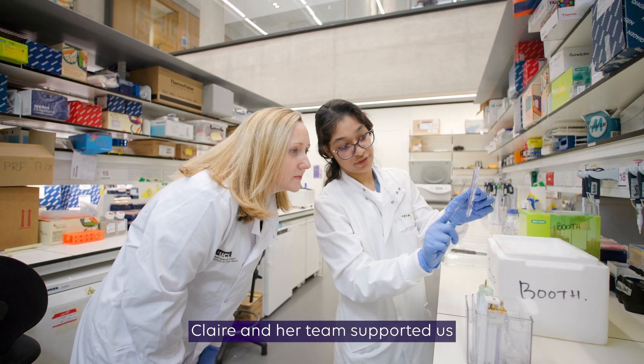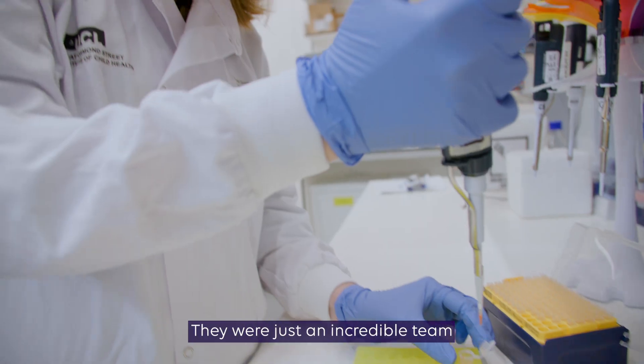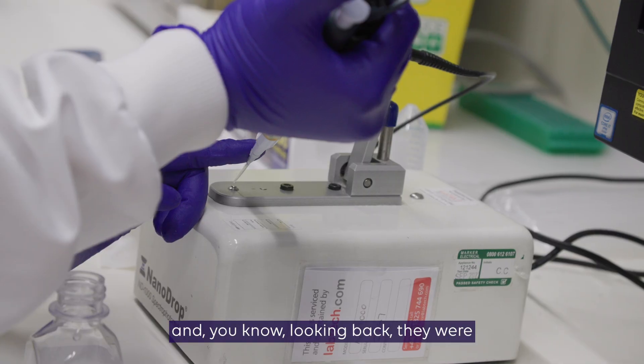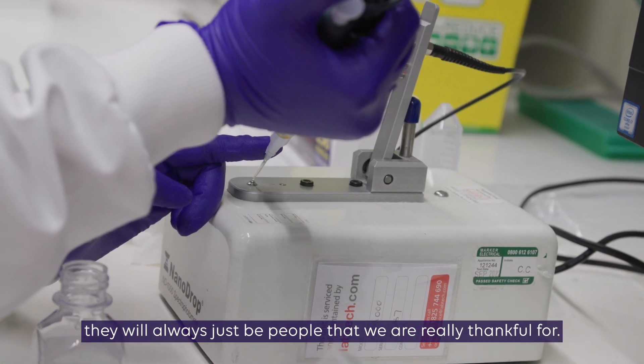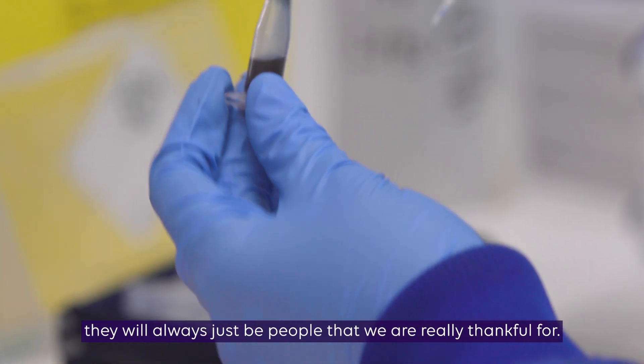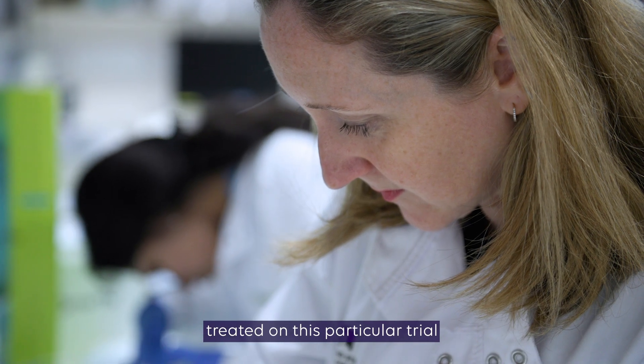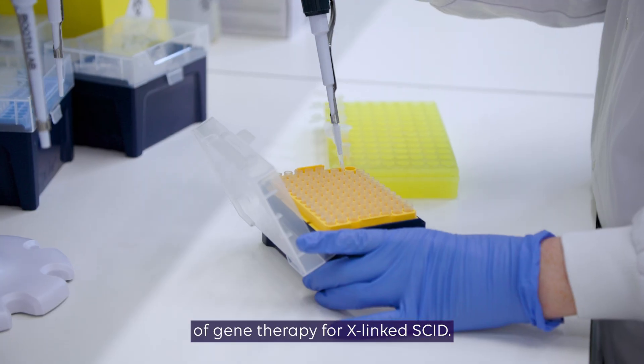Claire and her team supported us through the process really well. They were just an incredible team that really have made a difference to our lives, and they will always be people that we're really thankful for. Arlo was actually the first patient in the UK treated on this particular trial of gene therapy for X-linked SCID.